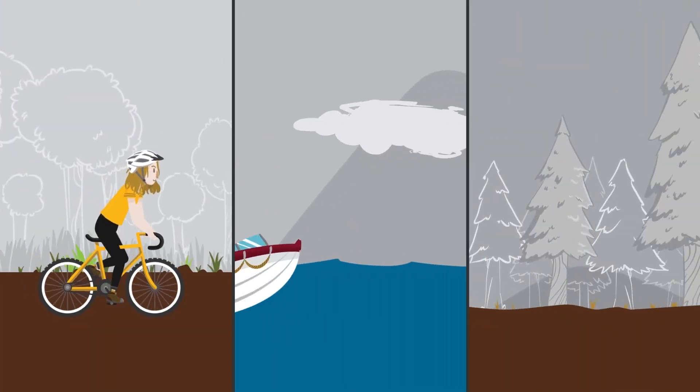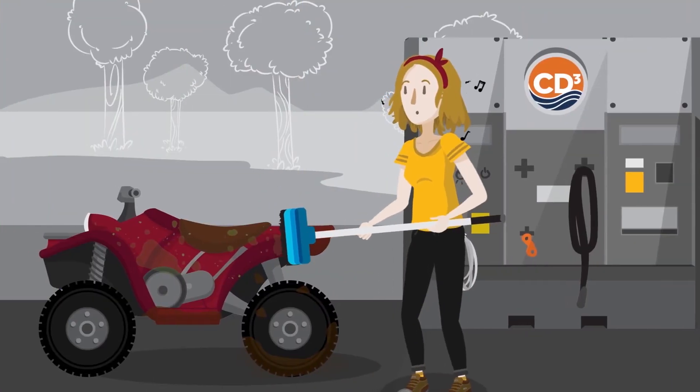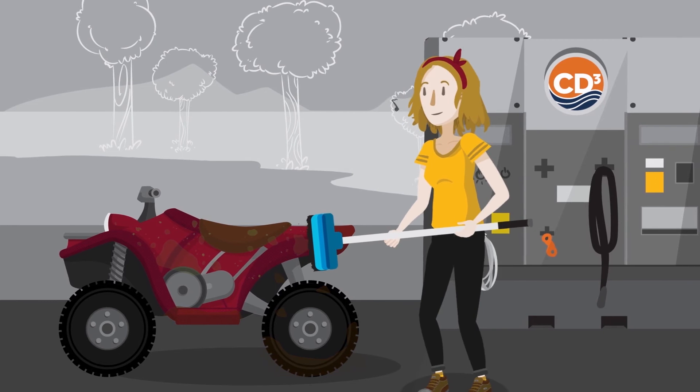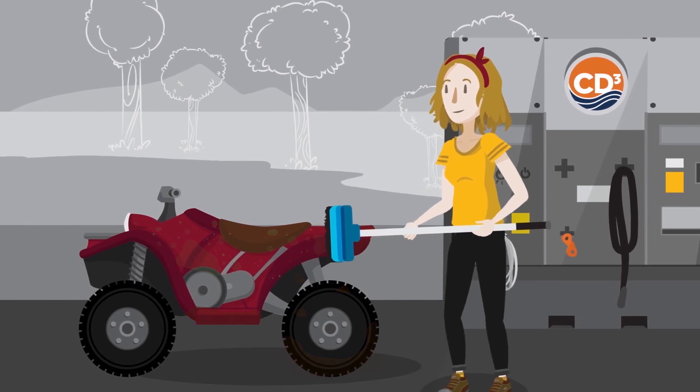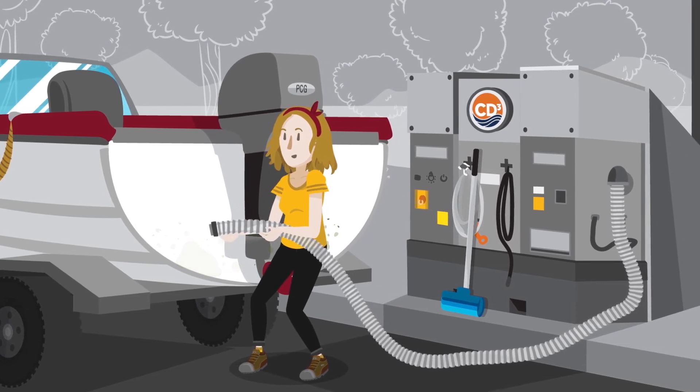If you ride bikes, boats, or ATVs, use water, compressed air, and/or a brush to remove mud and plant parts. Make sure to get the tires, fenders, running boards, and hulls. After boating, remember to clean, drain, dry, and dispose before leaving the site.